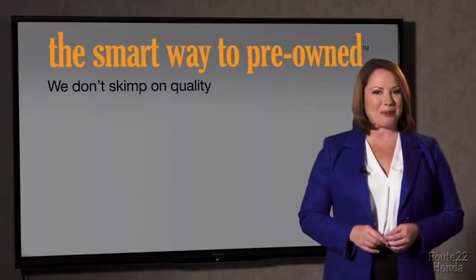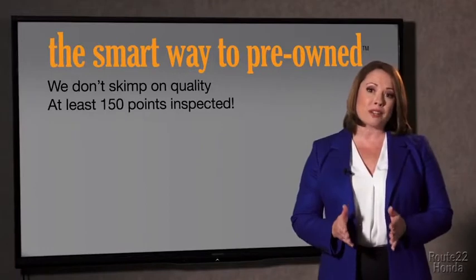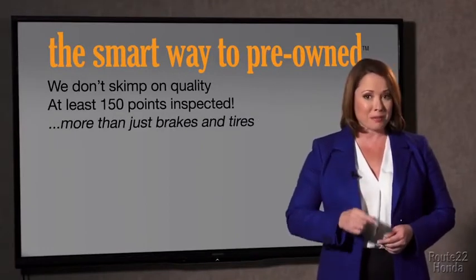That's why we don't skimp on quality. All of our pre-owned vehicles go through at least a rigorous 150-point inspection, checking more than just brakes and tires. The best thing I like about the smart way to buy pre-owned, besides the great price I got, is that I know I bought a good car. Why should you worry if the odometer's been rolled back or you're the victim of a salvaged or rebuilt vehicle, or worse, a washed title?